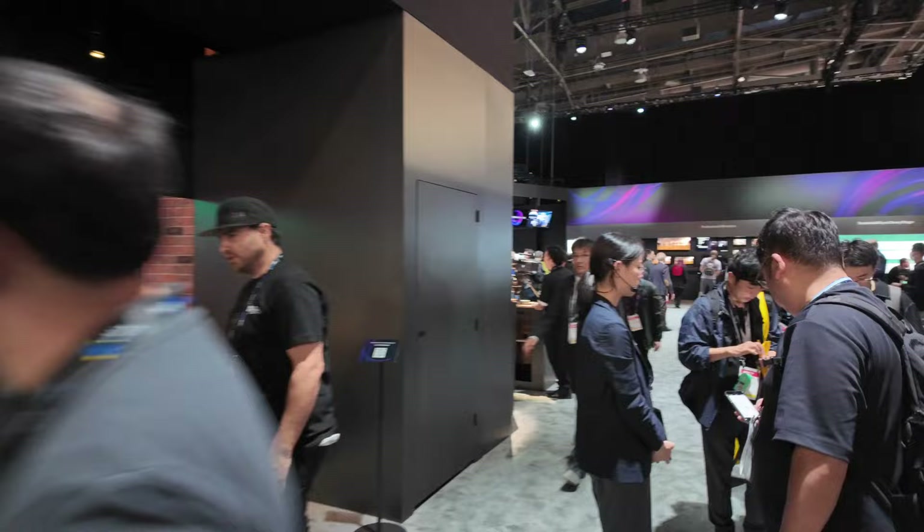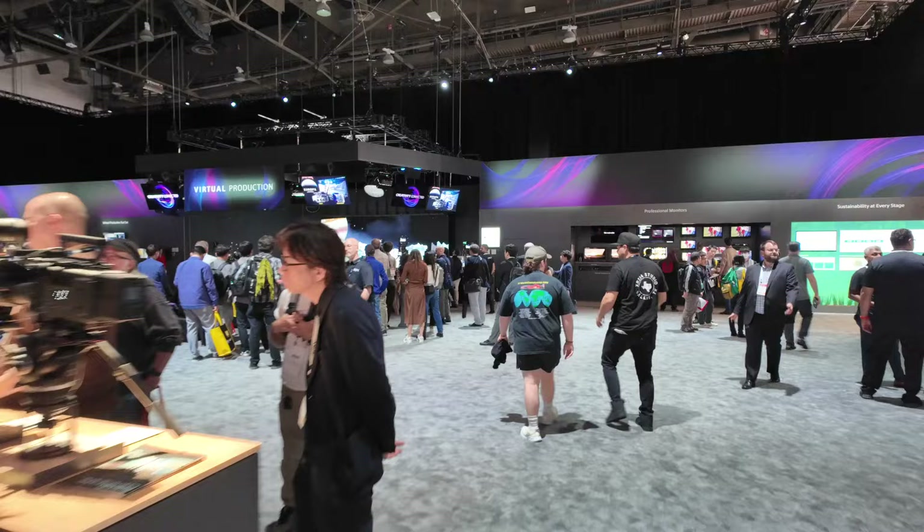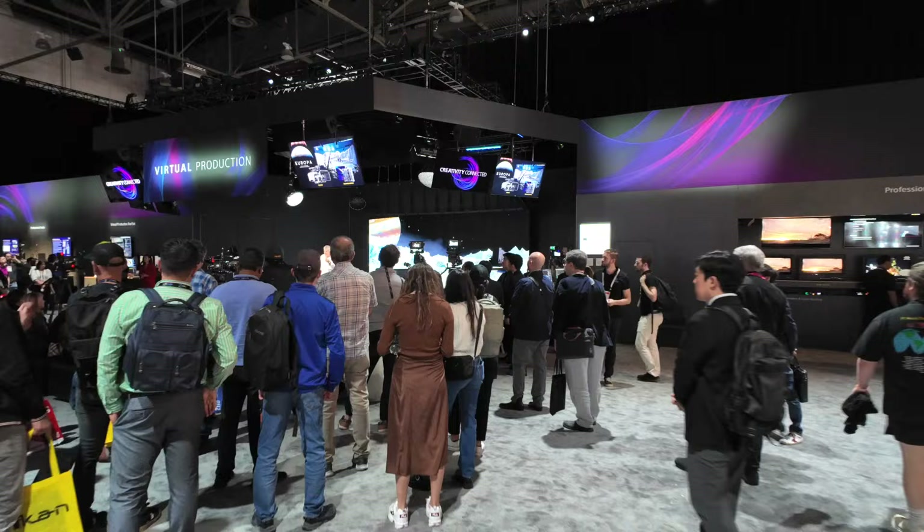Sony usually likes the corner spot. They've been here for many years at NAB, and I've seen some of these same sets. They're doing some virtual production stuff over there — looks like they're on the moon. Usually at NAB there'll be presenters that come and present stuff.